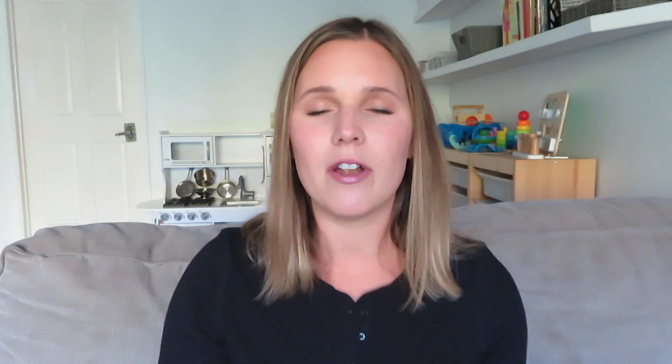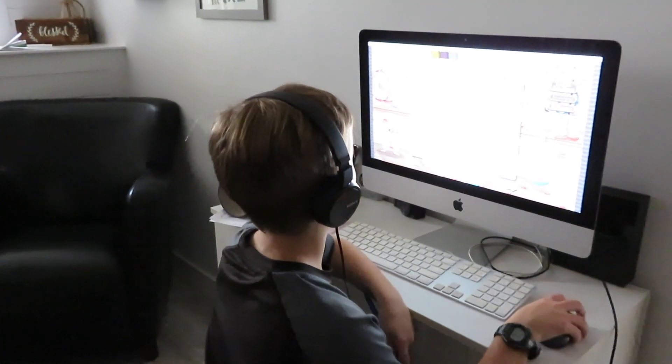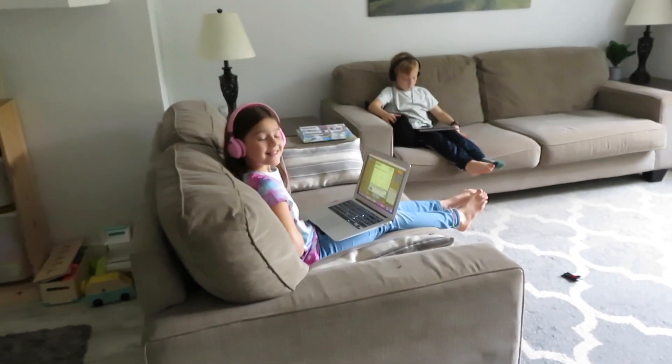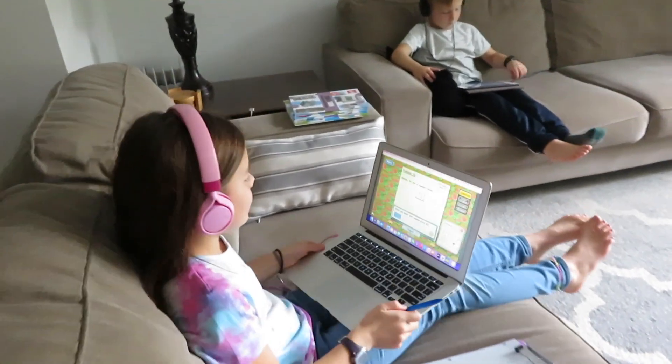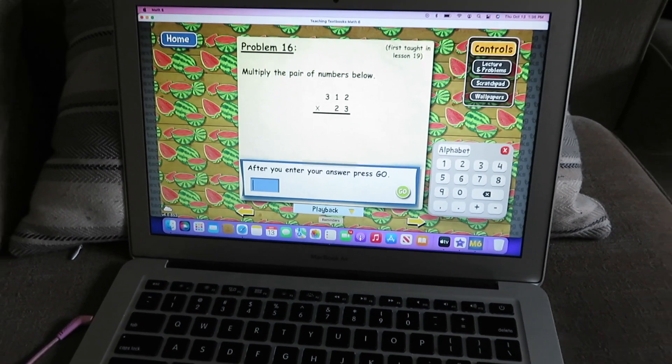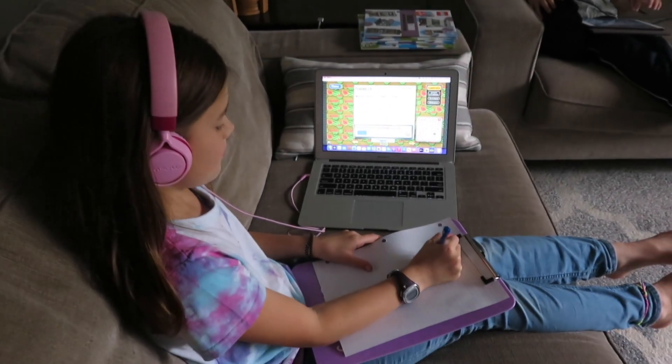If you have not heard of Teaching Textbooks before, Teaching Textbooks is a math curriculum. It goes from level three, which typically would be for your grade two or three student depending on their level, all the way up to grade 12. This is a program that they do on the computer. All of our kids have started using TT as soon as they get into grade three. My oldest is now in grade seven and has been using Teaching Textbooks for five years. I have worked with Teaching Textbooks a few times in the past, and I am partnering with them again today for this video.